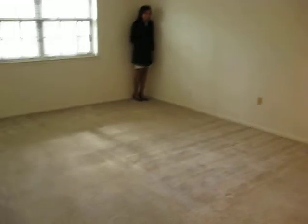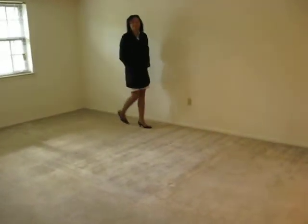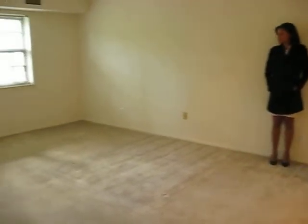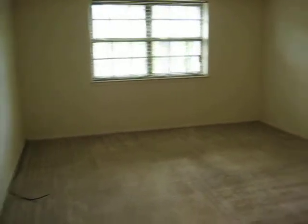The bedroom is enormous — it's 17 by 13, so definitely a good size. You can fit a king size bed in there, two end tables, and a couple other things along that wall. Nice big window. And then a nice size walk-in closet — 4 by 12 — so lots of hanging space, and you even got some shelves up there.